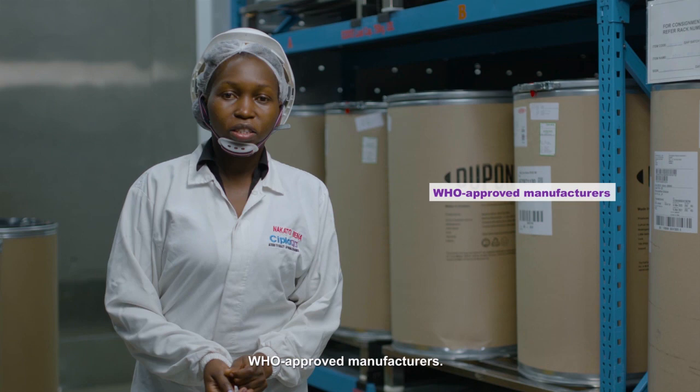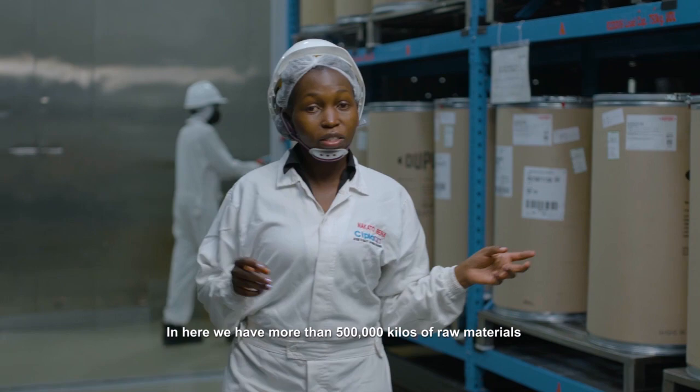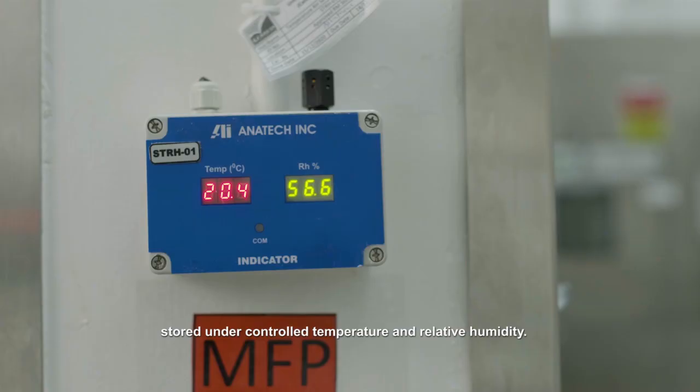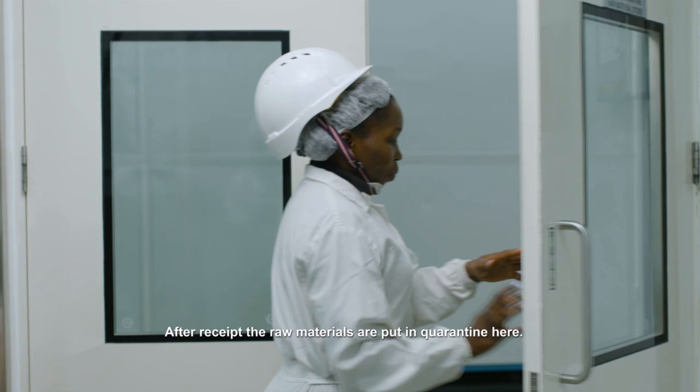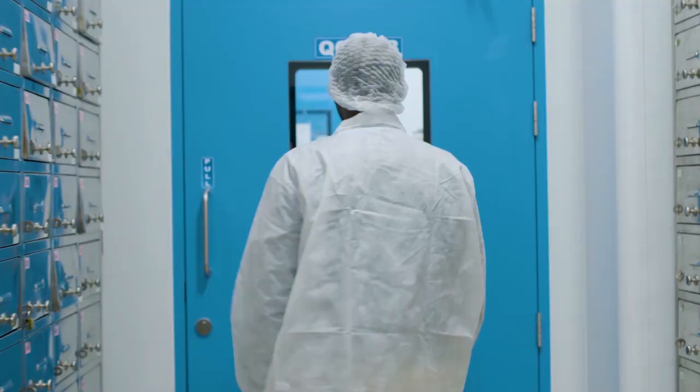In here we have more than 500,000 kilos of raw materials stored under controlled temperature and relative humidity. After receipt, the raw materials are quarantined in here. They go through a series of checks in the laboratory by our quality control. This is the quality control lab.